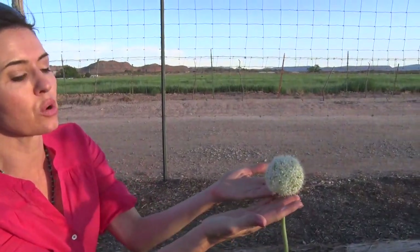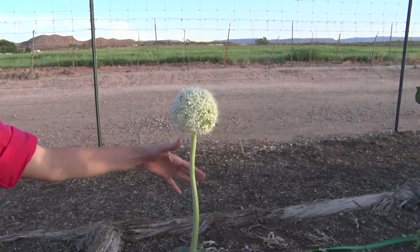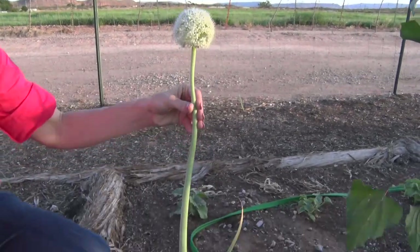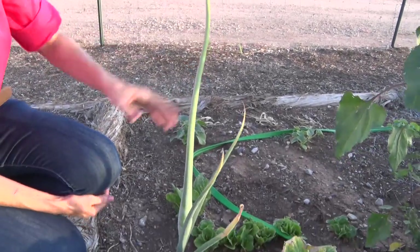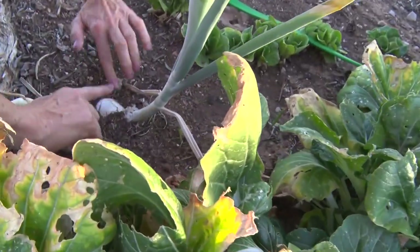This is an onion right here — this is the gorgeous blossom that they produce. It will actually go to seed and explode one of these days, and there will be a million little baby onion seeds. You can actually see it right here — this one is overgrown. See the base of it right there.